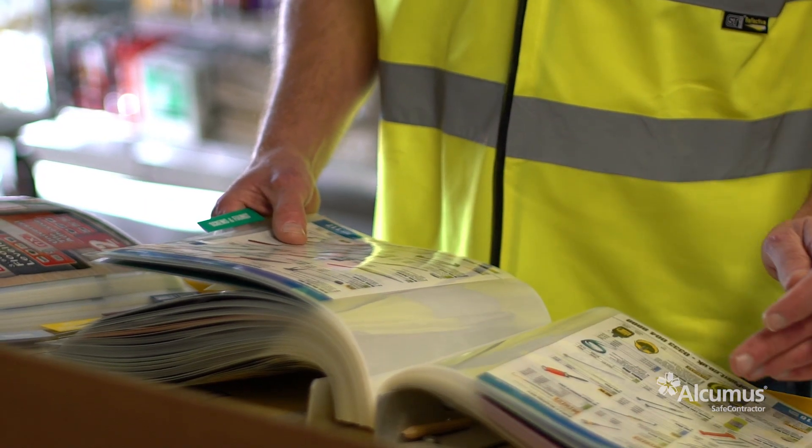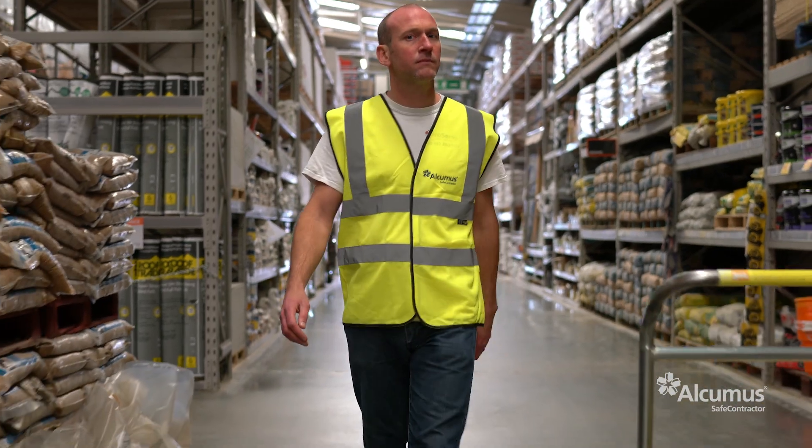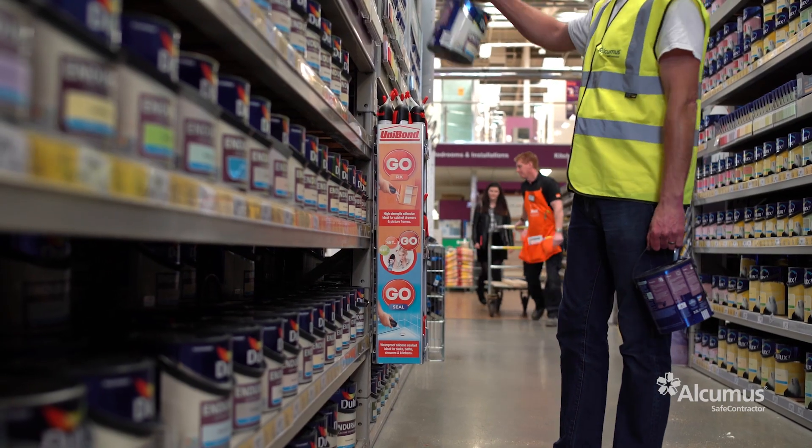Discounts vary on products across the range. The ones we buy the most we've luckily had the bigger discounts on. So the discount we receive through the Safe Contractor TradePoint card has actually paid for our Safe Contractor membership ten times over.